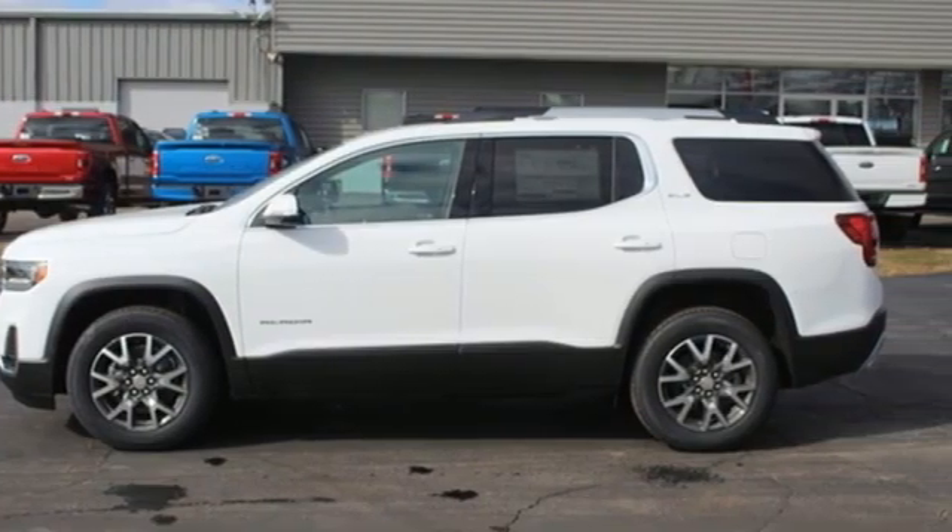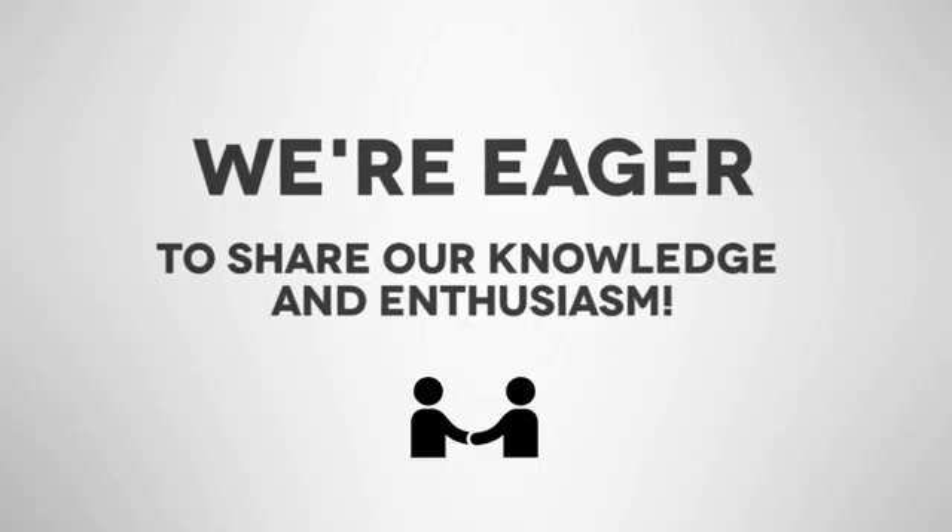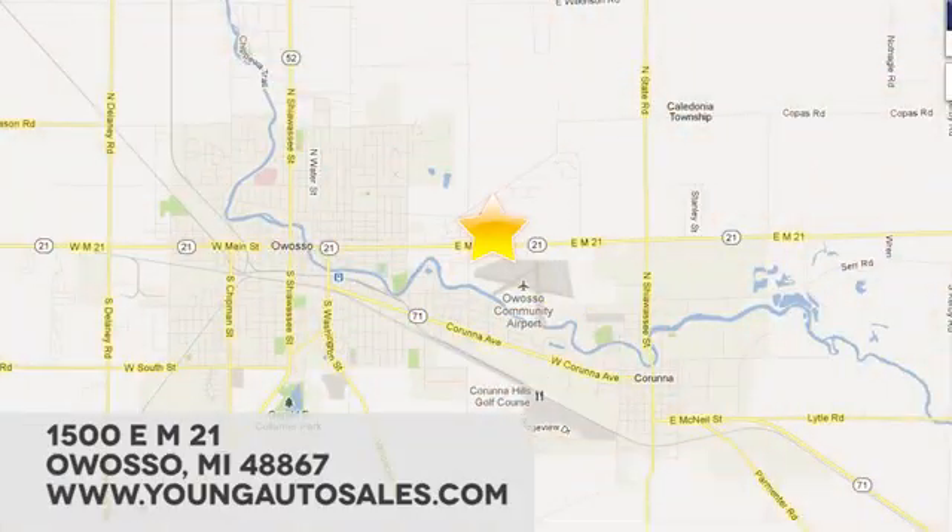The time is now. See it for yourself today. At Young Chevrolet Cadillac Buick GMC, we're eager to share our knowledge and enthusiasm. We're conveniently located at 1500 East M21 in Owosso, Michigan.